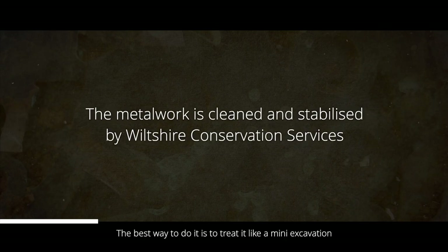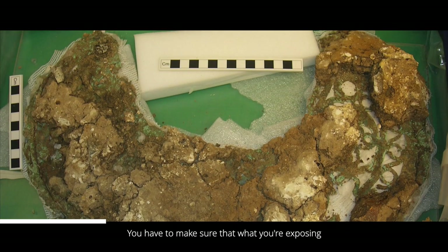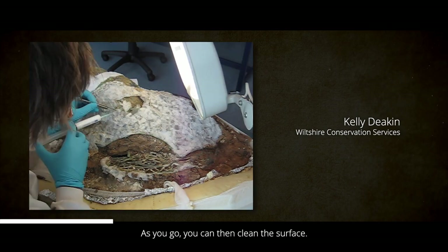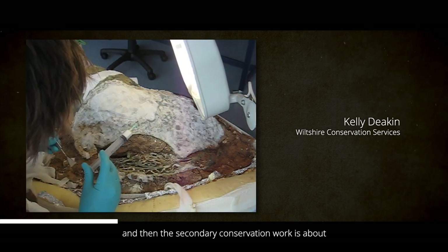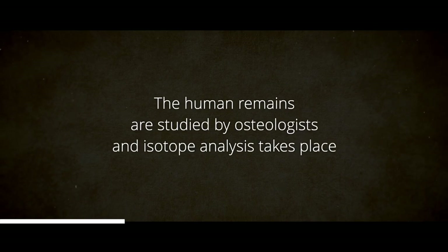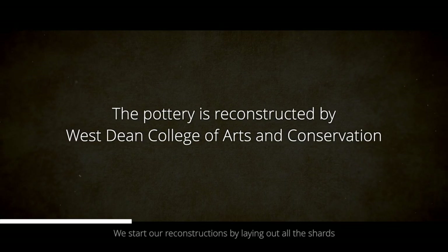The best way to do it is to treat it like a mini excavation, so you split it out into grids. Once we've taken the soil away, I use a very light, gentle adhesive which can be removed quite easily, so you have to make sure that what you're exposing is then supported in its own way. Once it's all supported, you take off inch by inch your supportive work as you go, then clean the surface. The initial stages are literally just about supporting it so you can get it out, and then the secondary conservation work is about making sure it's held together and its structure is there.